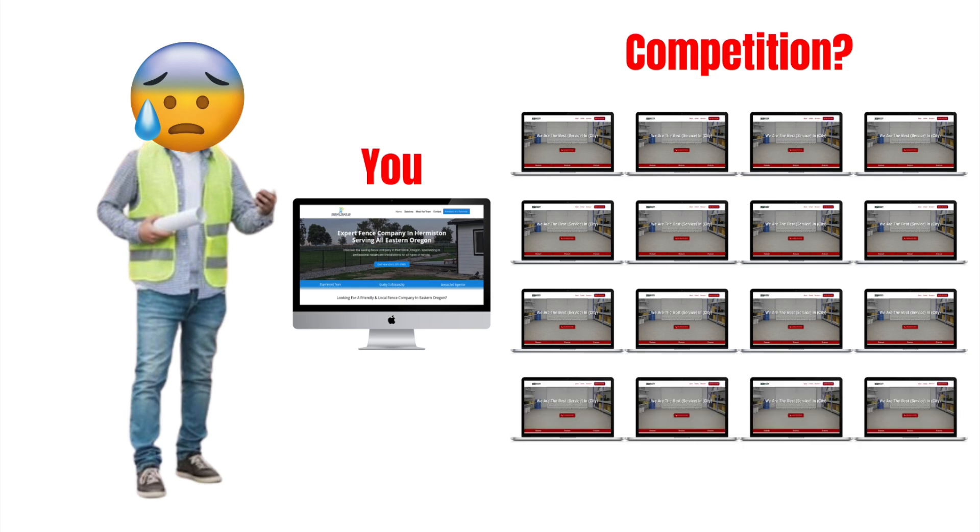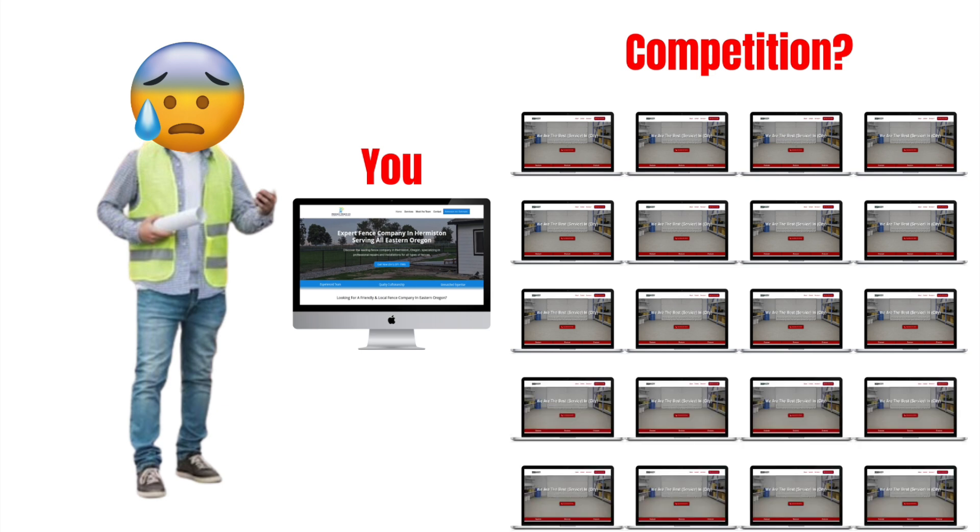Before I get into the SEO things you can do to your website in about 10-15 minutes, I want to talk about a couple of things for contractors and home service business providers to understand about the online world. Number one, it really isn't all that difficult. The number one thing you have to understand is that you don't have much competition online — especially for contractors and home service businesses, the number of websites you're competing against is usually not very many.